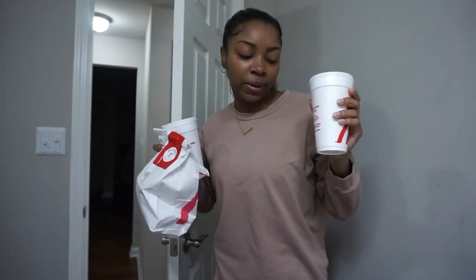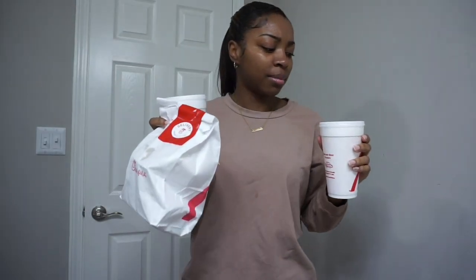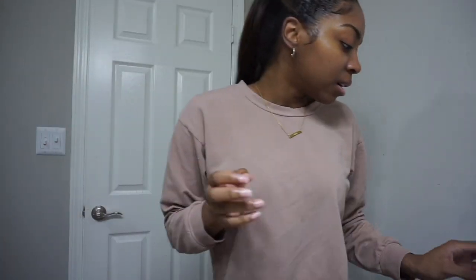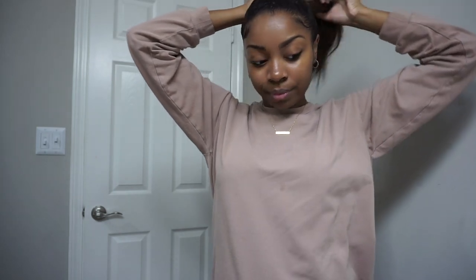I just got my food but somehow they gave me somebody else's drink. Apparently I ordered a Coke and a Hi-C — I'm tripping, I did not mean to do that. Anyway, I'm going to go ahead and finish my ponytail. It is 1:18 so I'm doing pretty good on time.